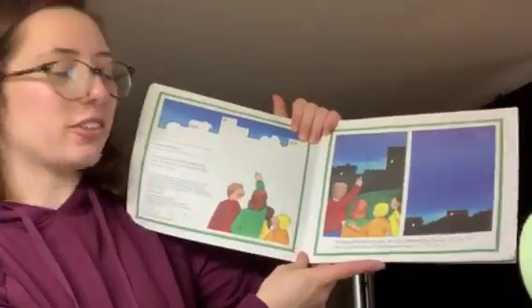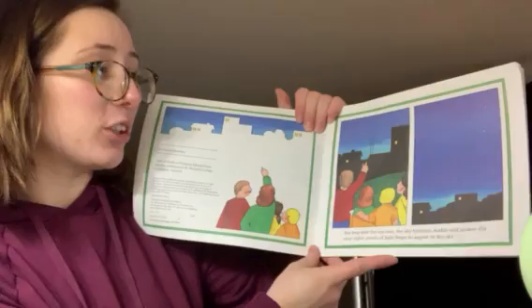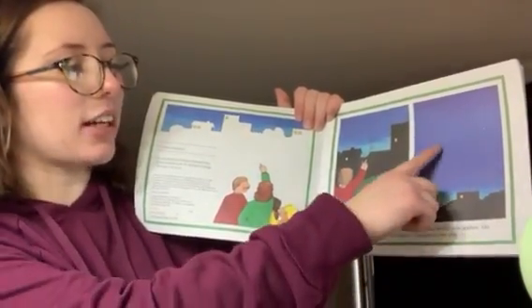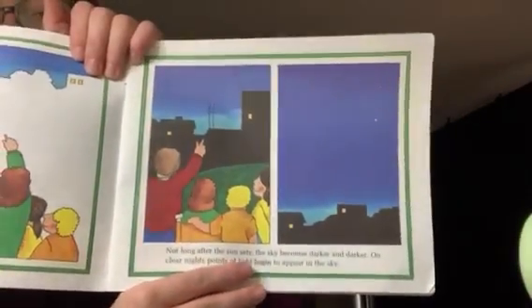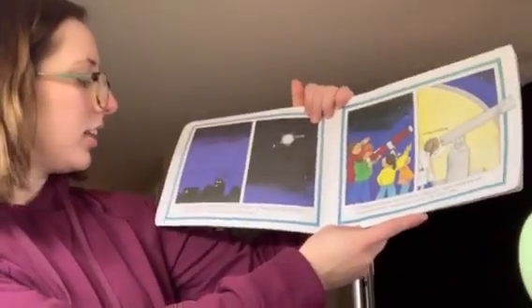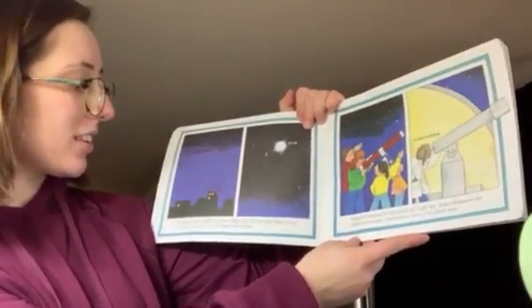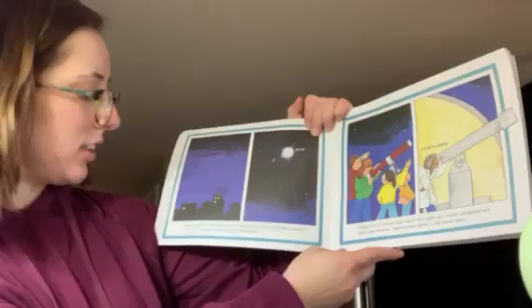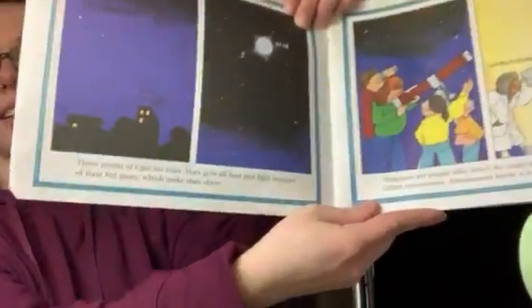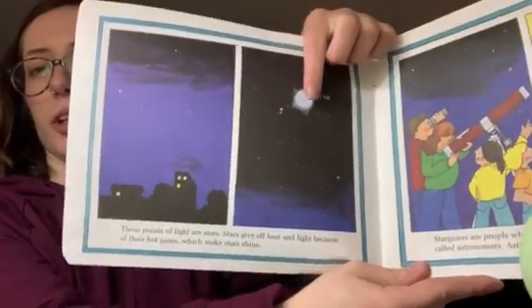Not long after the sun sets, the sky becomes darker and darker. On clear nights, points of light begin to appear in the sky. These points of light are called the stars. Stars give off heat and light because they're hot gases, which make the stars shine. This is a big star right here.